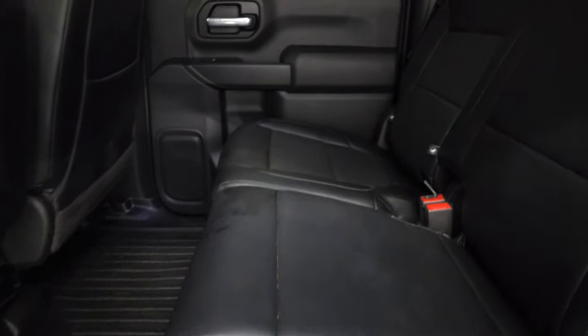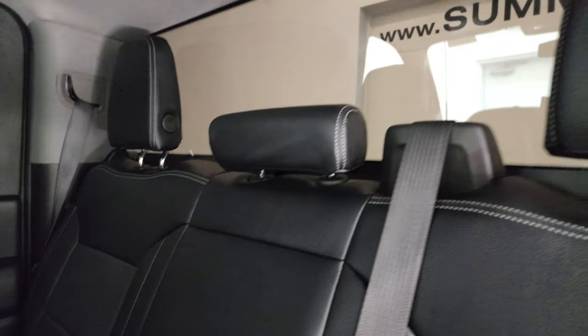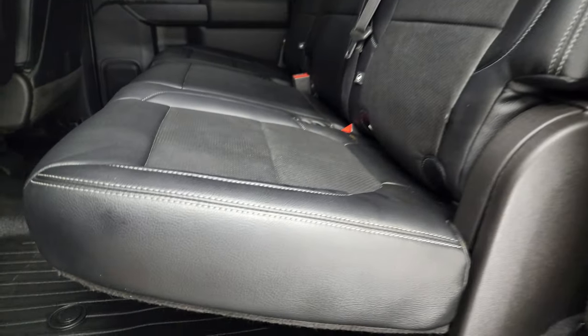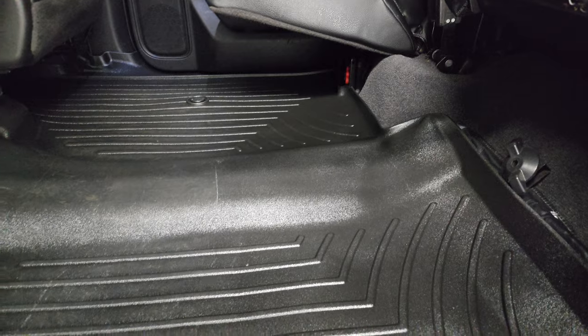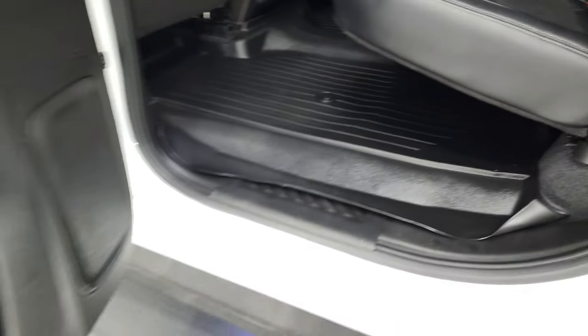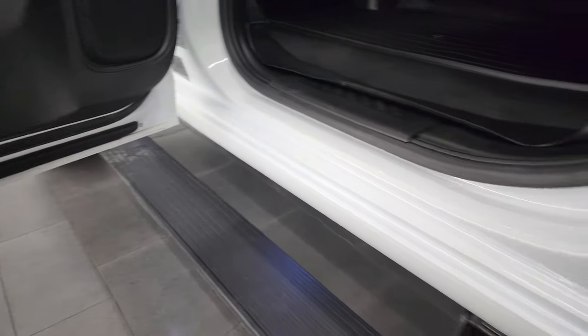Back seats are just as clean as the front seats — no rips or tears back here. It does have the LATCH child safety system and fixed glass rear window. These seats do fold up and you get almost a completely flat floor back here. Child safety locks are on the back doors, and the bottoms of the doors on this Texas truck look great.